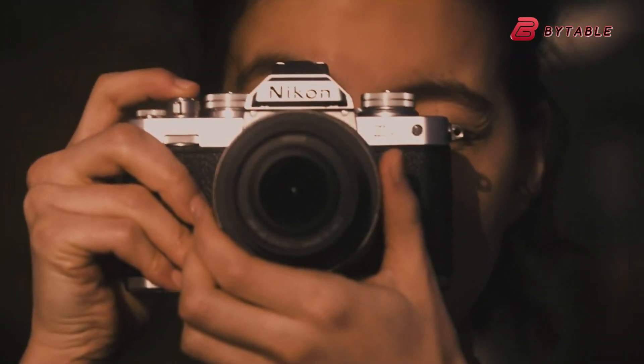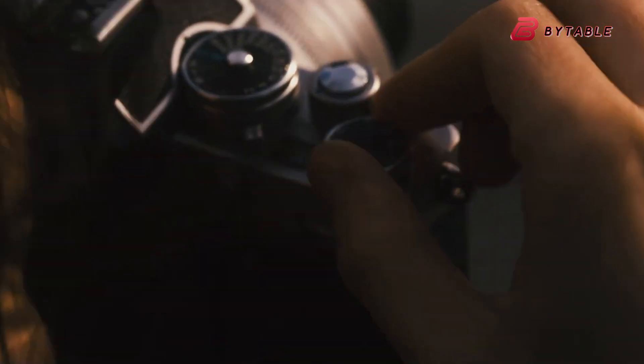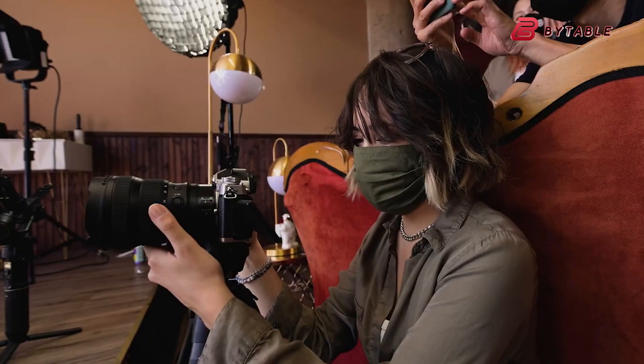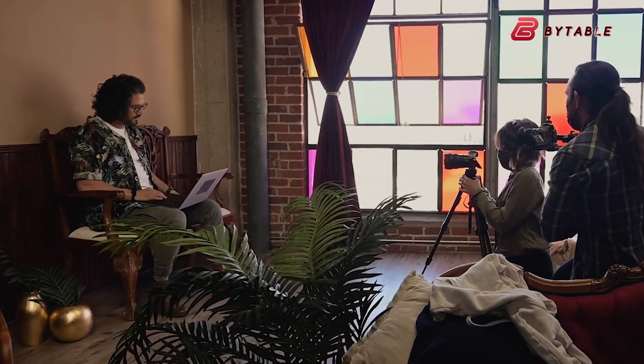A few months ago, a bombshell hit the market: the Nikon ZS. Nikon might be developing a surprise for photography enthusiasts — a mirrorless camera with a rangefinder design, provisionally called the ZS.